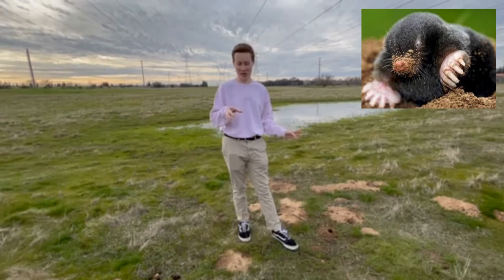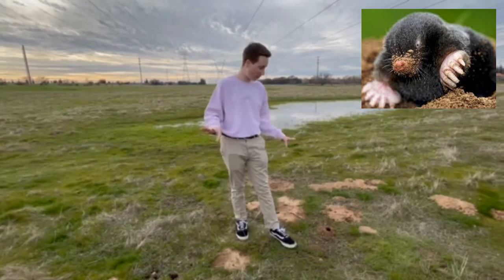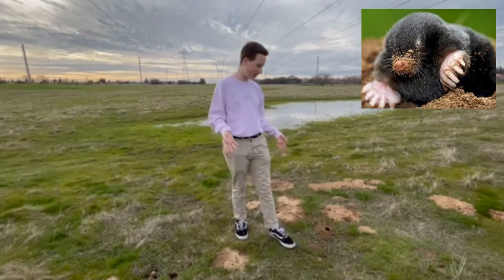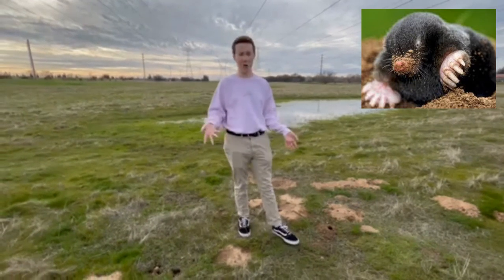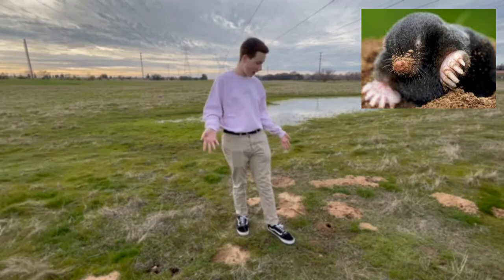And they have a long nose, which they use like a finger to find grubs and stuff. They almost never come above the surface because it's safer down here. And when they do, they're vulnerable to owls, hawks, and all those birds that eat gophers and voles.